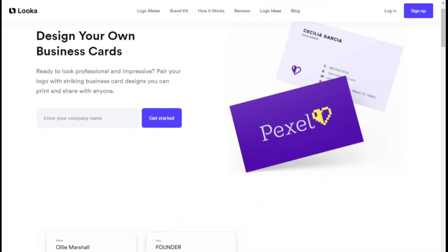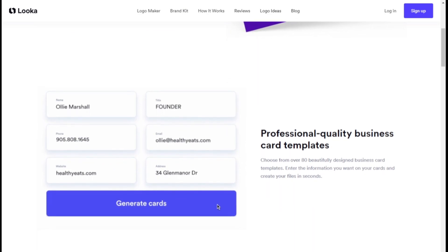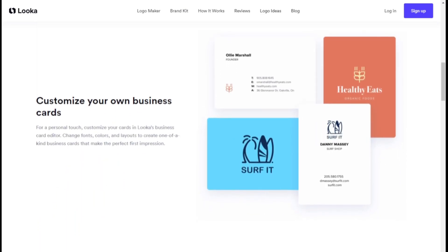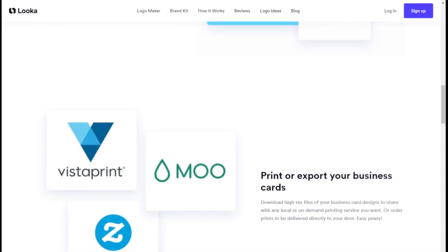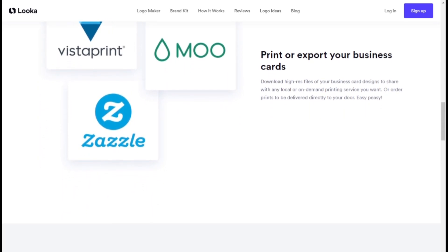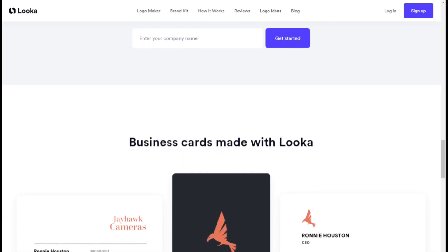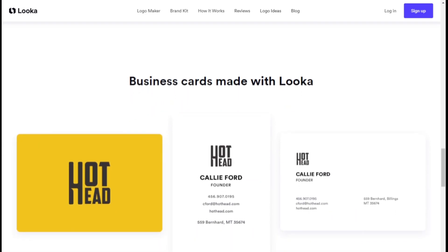Professional business cards made easy: Luca's business card designs make it simple to create professional-quality business cards that align with your brand identity. With 20 design templates as a starting point, you can easily customize the look and feel of your cards to match your logo and brand style. The convenient editor allows you to tweak the design to your liking, and when you're ready, you can quickly send your files to any local or on-demand printing service of your choice.